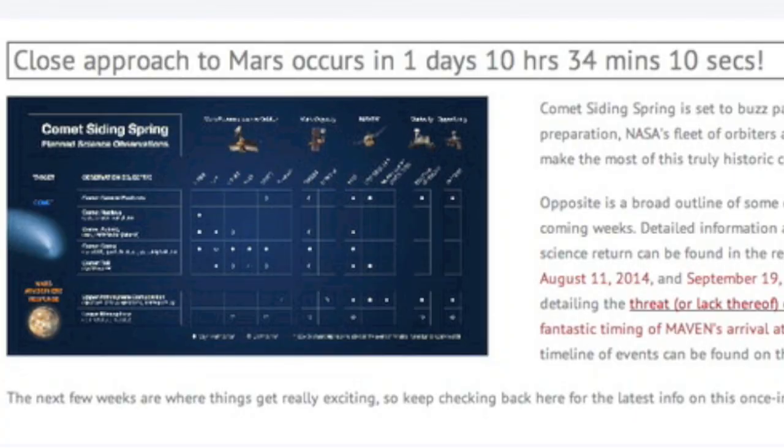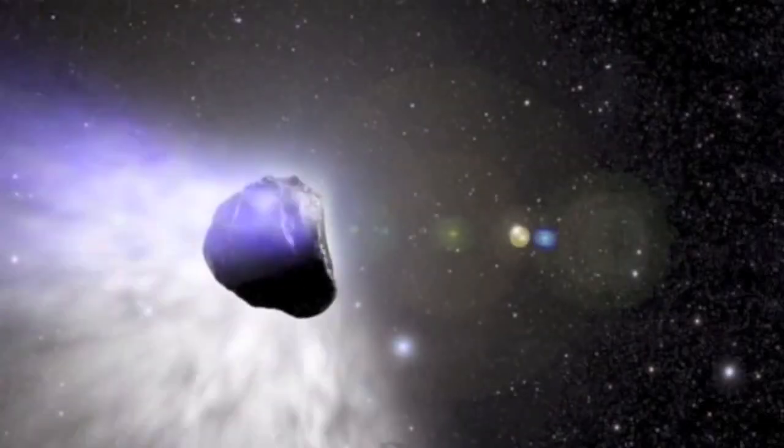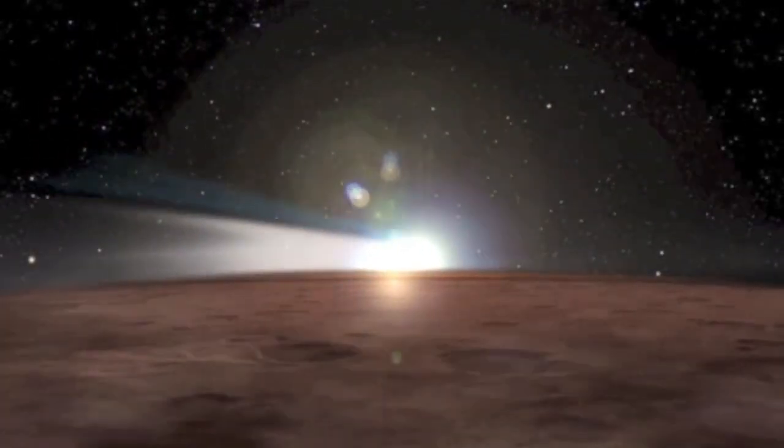Good morning folks, there is only one top story. Comet Siding Spring will have its close approach to Mars in one day. This is what we've been waiting for, and we'll have a call to action for anyone with the ability to take astrophotos or even just observe through a telescope.